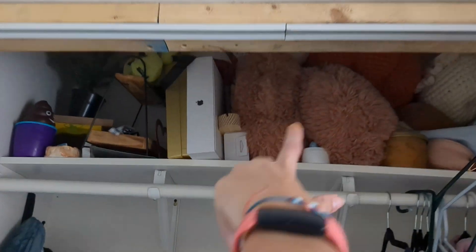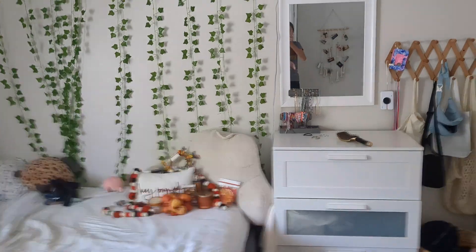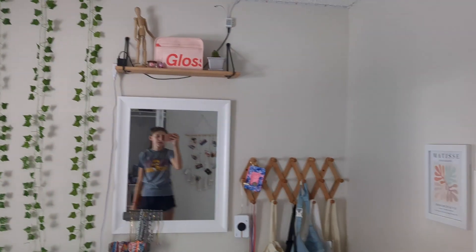So I'm in my closet right now, and these are all the Halloween decorations or like fall decorations. I need to get those down, and then those are the ones I already have. So we're going to have so much. I'm probably going to fall getting that out, but we're just going to try it.